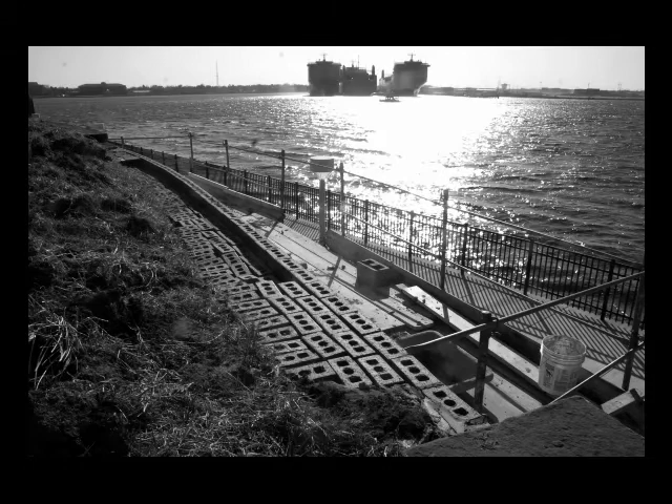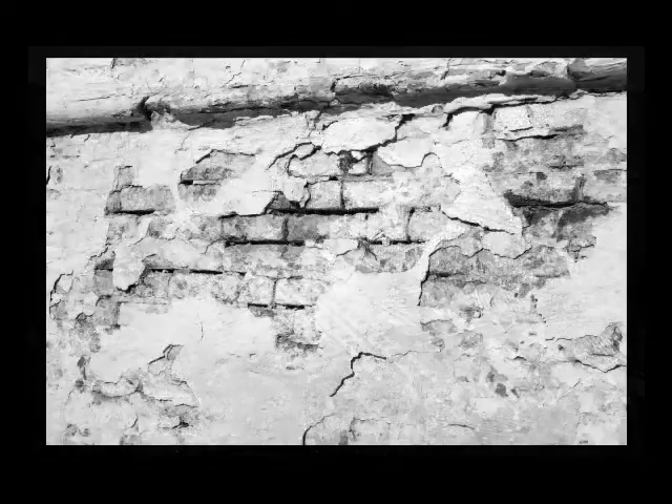So if a cannon hit that wall, the veneer would shatter, but the wall would remain intact.